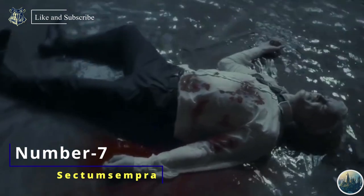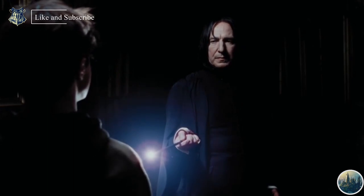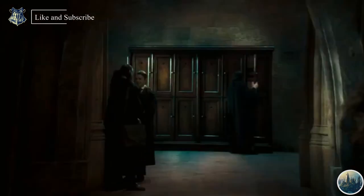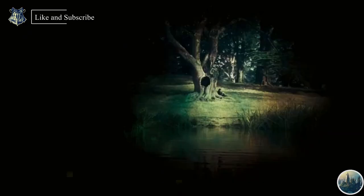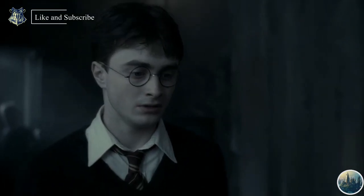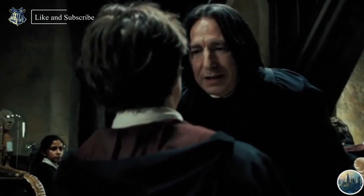Number 7: Sectumsempra. Sectumsempra was a curse invented by Professor Severus Snape that lacerates the target and causes severe hemorrhaging. Snape created it as a student of Hogwarts with the intention of using it against enemies, and it became one of his specialities. Harry almost killed Malfoy in Harry Potter and the Half-Blood Prince with this spell. In my opinion this spell should be in the list of unforgivable curses, but it was not because not many people knew of its existence.